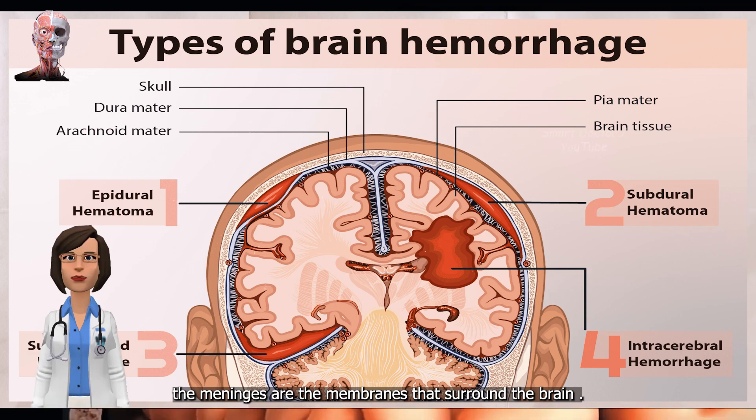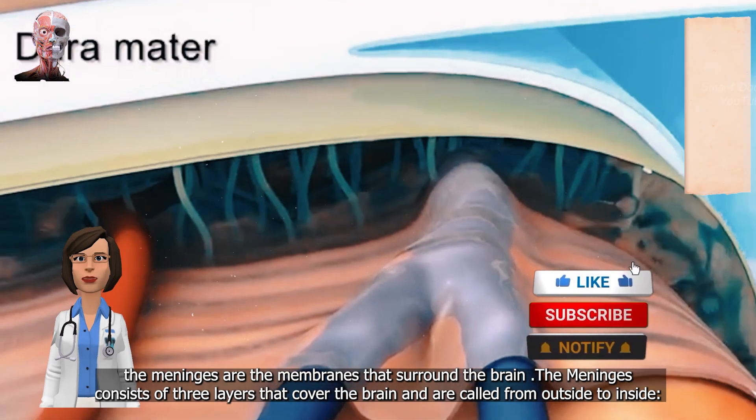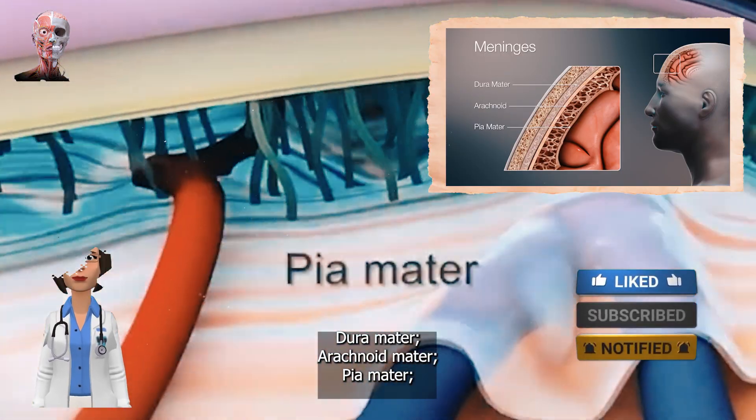The meninges are the membranes that surround the brain. The meninges consist of three layers that cover the brain, called from outside to inside: dura mater, arachnoid mater, and pia mater.